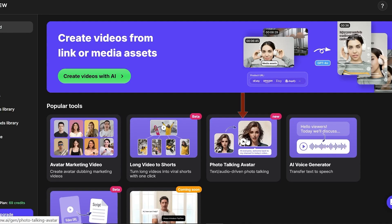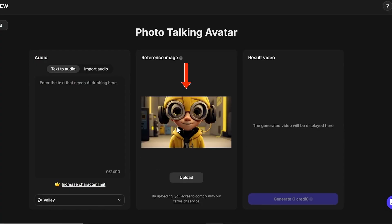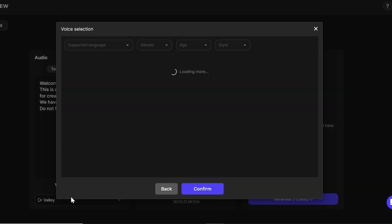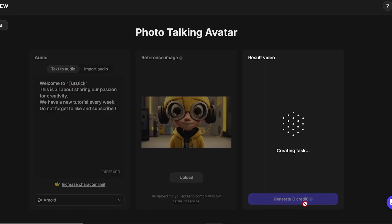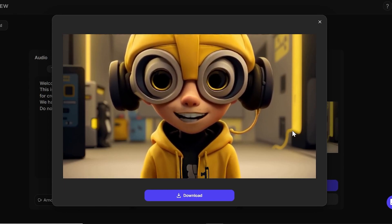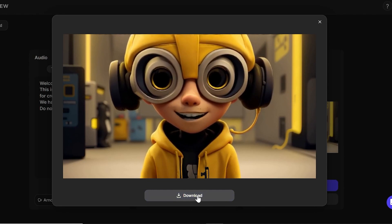The next section is Photo Talking Avatar, which is also very useful. After uploading your chosen avatar image — which can be either animated or realistic — you can import a voice. Alternatively, you can type out a text and use one of the many voice options provided by TopView. Then hit Generate, and here's your result. It's cool and fast, and you can download it and use it in your longer video.